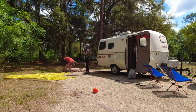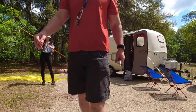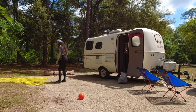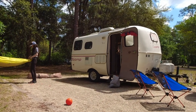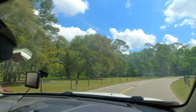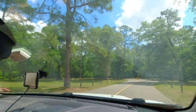We got everything packed up, took down the tarp, put that away, and got everything secured in the scamp so that we could head to our last park. I was kind of sad to leave Stephen Foster — we were only here for a couple of days because I couldn't get a long reservation. A lot of people go in and out of these sites because they use it as a stopover on their way going farther south, so it's harder to get a longer reservation.